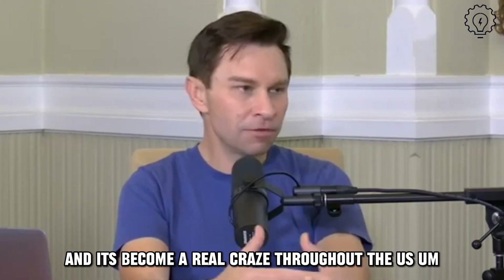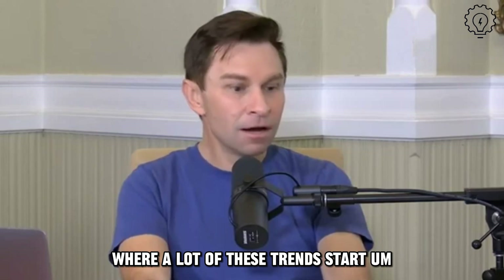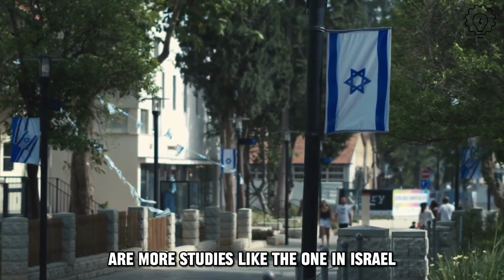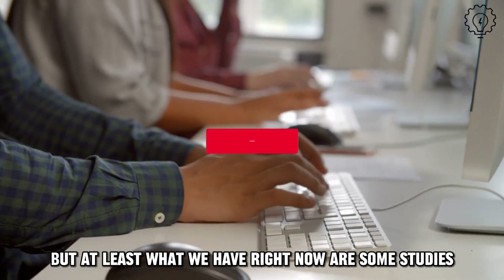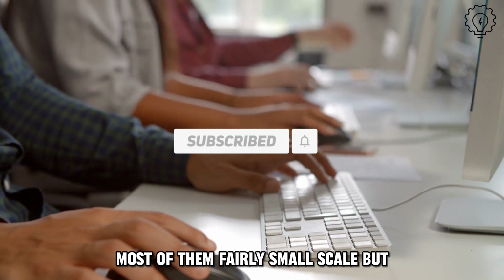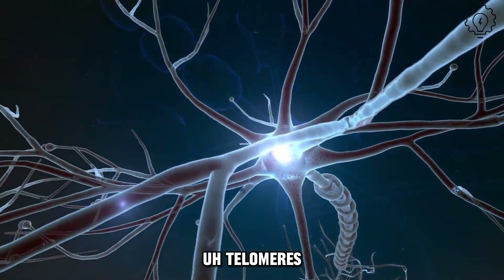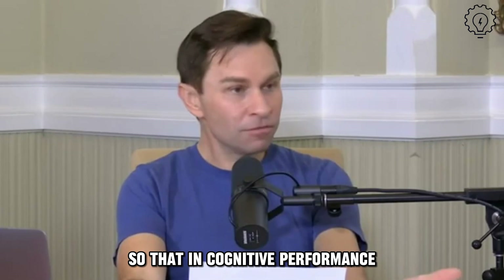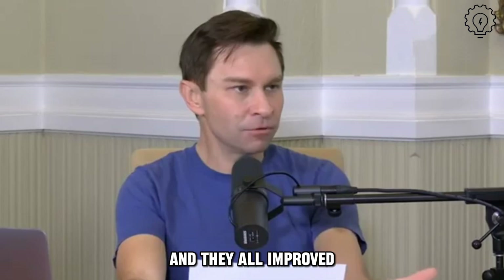It's become a real craze. Throughout the U.S., a lot of this is happening in L.A. where many of these trends start. People are reporting remarkable benefits. What we need are more studies like the one in Israel to actually measure things and, if possible, do a placebo control as well. But at least right now we have some studies — most fairly small in scale, but human studies — showing memory improvements, telomere lengthening, and T helper cells going up as well. In cognitive performance, there were six elderly patients suffering from memory loss, and in a 2021 study, they all improved.